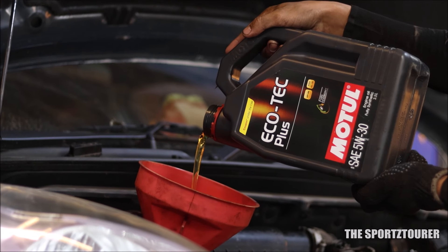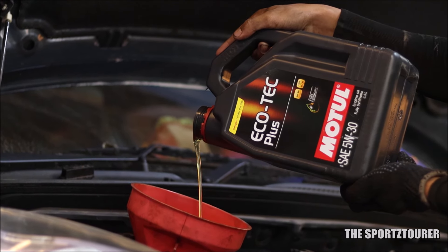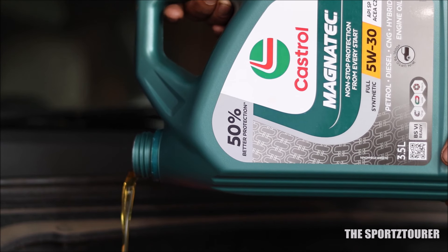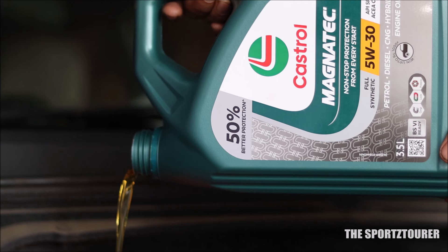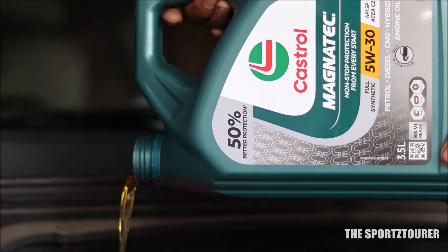Similar is the case with the kinematic viscosity at 40°C, where the Ecotec 5W30 is at 67.66mm² per second, while the Magnatec 5W30 is at 57mm² per second. The Magnatec video is already live on the channel — I will leave the video link in the description.